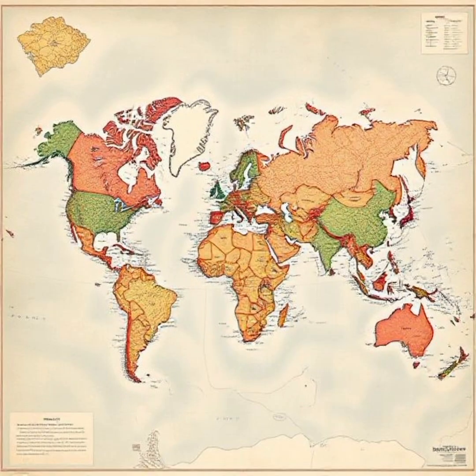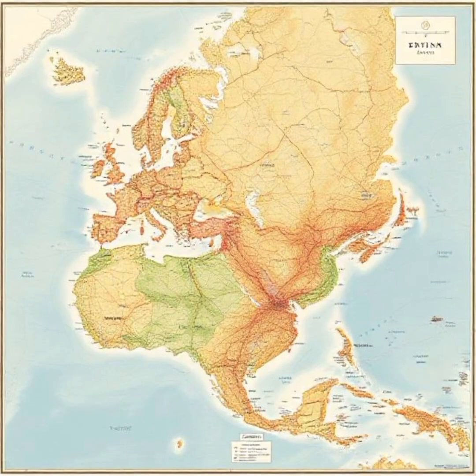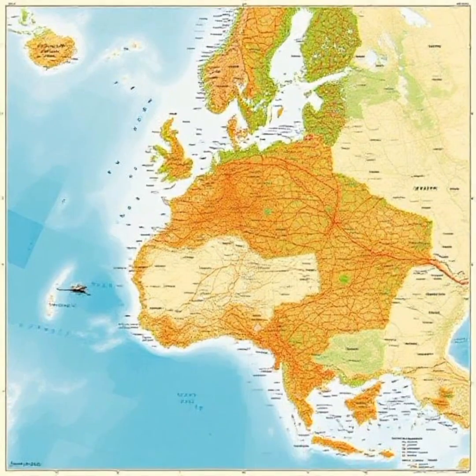A well-crafted map can reveal hidden truths about history, politics, economics, and even our own biases. Today, we will explore six maps that challenge our assumptions and provide a fresh perspective on the world.